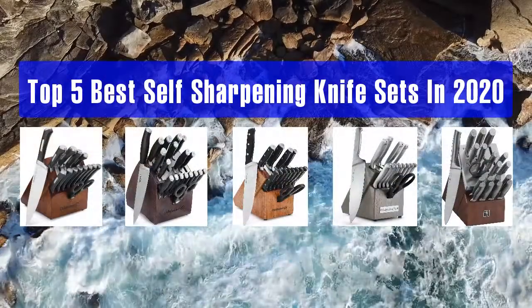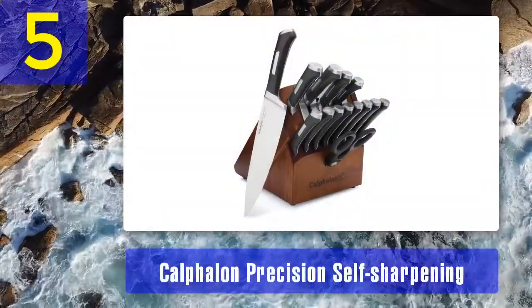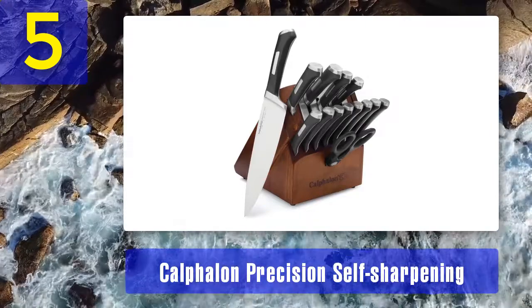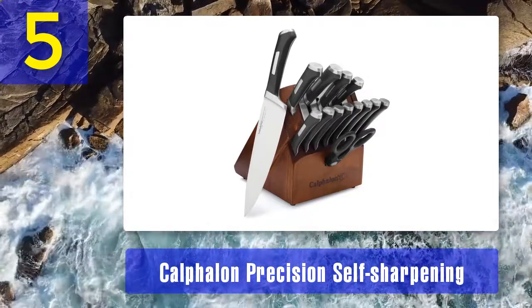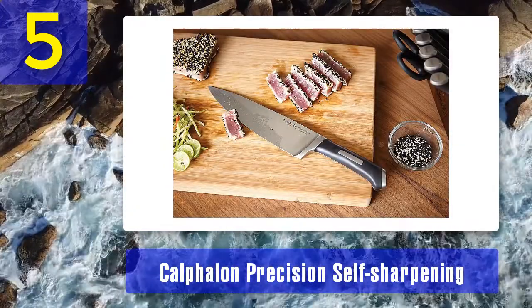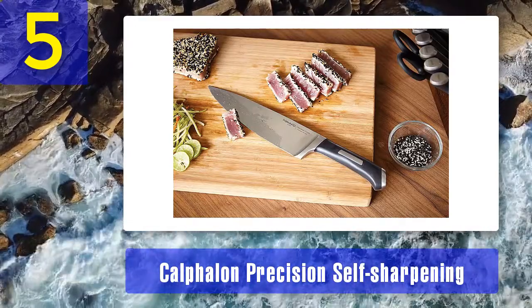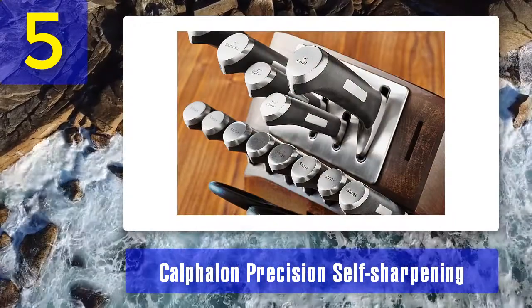Top 5 best self-sharpening knife sets in 2020. Number 5: Calphalon Precision Self-Sharpening 15-piece knife set. Knives remain sharp always with Calphalon Precision self-sharpening cutlery. Sharpening technology is built right into the block, sharpening straight-edge knives on autopilot whenever you take them out from the block, to ensure peak sharpness at the start of every cutting task.